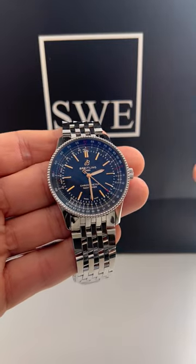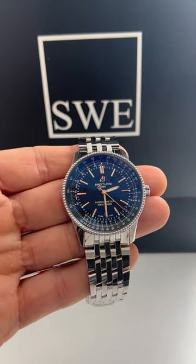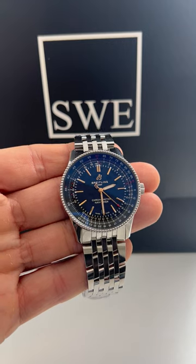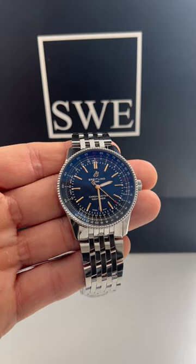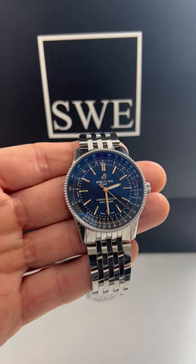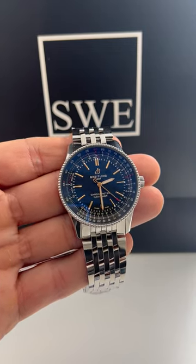One of the cool features about the Navitimer is obviously going to be the bi-directionally rotating slide rule bezel. So if you're out on a limb and you don't have access to more contemporary calculators and avionics things that we've come to find are very useful and convenient in today's age, you can always use your watch to help make calculations on the fly, if you were flying a plane or trying to navigate aeronautically.